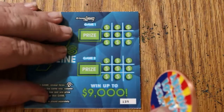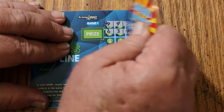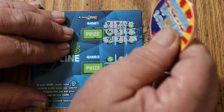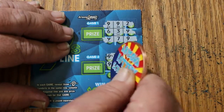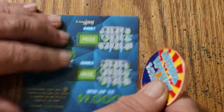Ticket 139. Nope, nothing there. Nope, nope, nope, and nope. No on that one too.